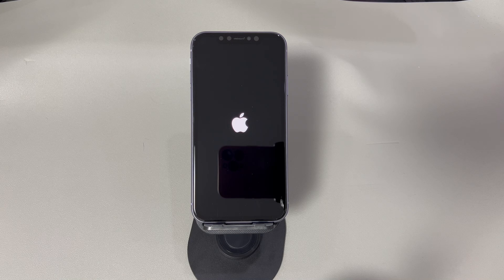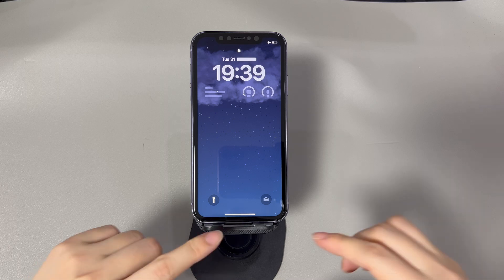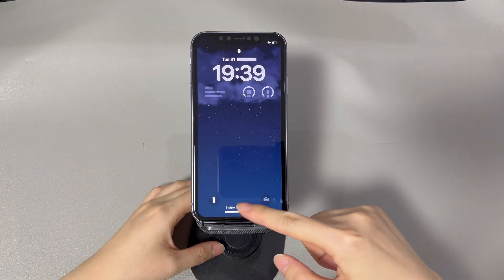Then press and hold the side button until the Apple logo appears and the device boots up. Now unlock your iPhone, open the Photos app and delete any photos. See if the pictures are deleted from your iPhone successfully.